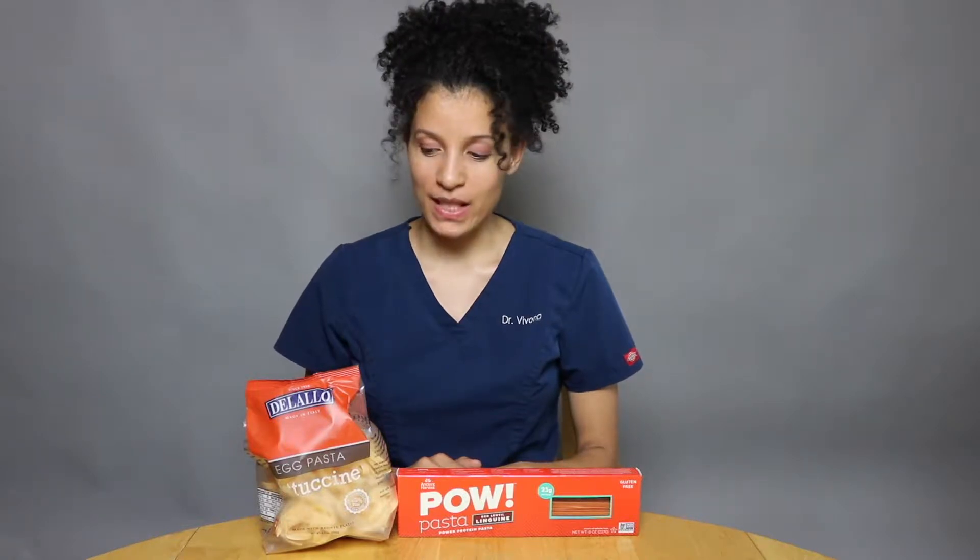Hi, I'm Dr. Sara Vivona with Integrative Health and Wellness Center. Today I'm going to be comparing pasta and giving you an alternative to pasta.